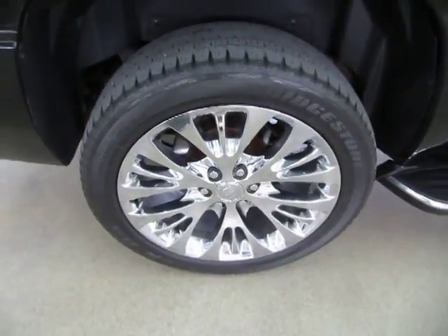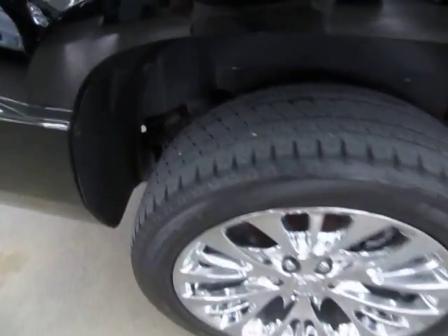Got the 22 inch factory chrome wheels with Bridgestone tires. The tires are not new but they're still in pretty good shape — they don't need to be replaced just yet.